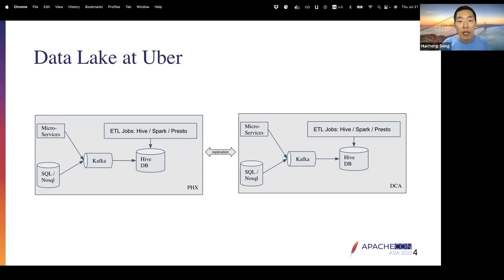Coming to the data lake infrastructure at Uber: this diagram is a very high-level overview. It may not be completely accurate — some components are not shown, and some interactions are not drawn here. For example, some ETL jobs may talk to microservices. But this is just to give an idea of how the big data stack looks.